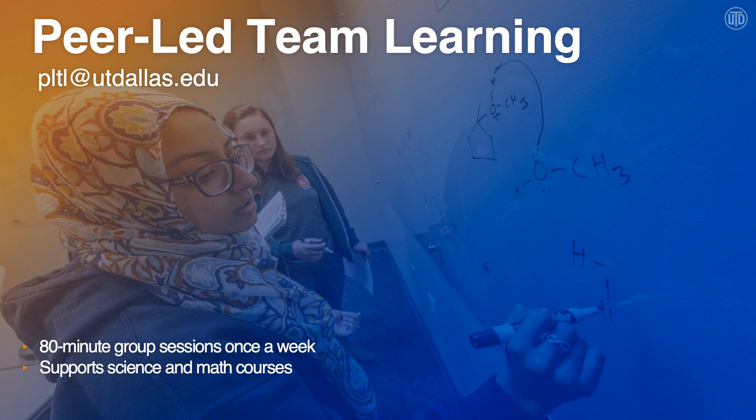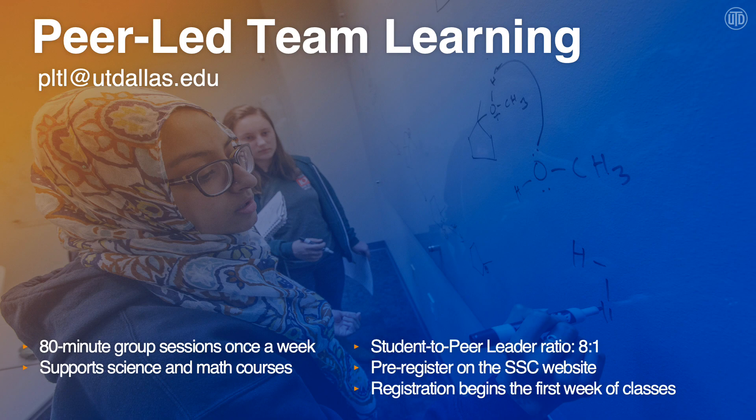Another one of the programs in the big three is peer-led team learning, also known as PLTL. PLTL meets 80 minutes once a week as a group and supports both science and math courses. In a PLTL group, you have one PLTL leader and eight students. When you join a PLTL group, it is a semester-long commitment and you are expected to be at every session each week during the semester.